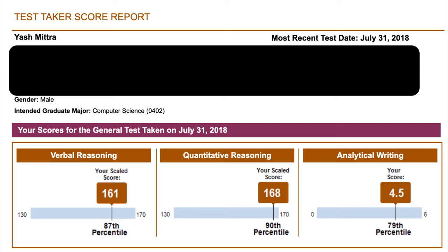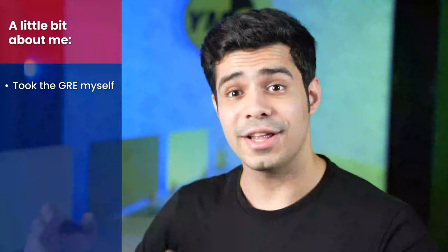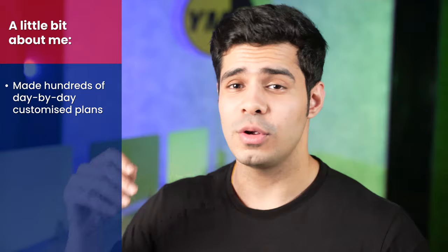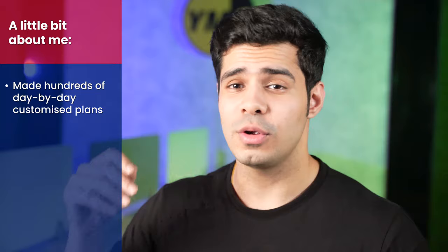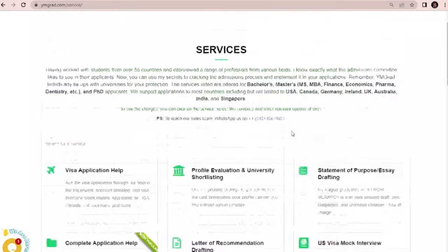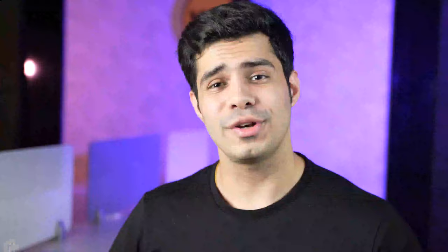Before we get into the schedule, a little bit about me. I took the GRE myself and you can see my scores — they're a little shy of 330. It's been a long time since I took the test, but I've been working with a lot of students, helping them get similar scores if not better. I've made hundreds of customized plans, just like the one I'm giving you in this video for free. On top of that, we've helped 5,000+ students get into their dream universities overseas — including SOPs and LORs. You can check out ymgrad.com for those services.